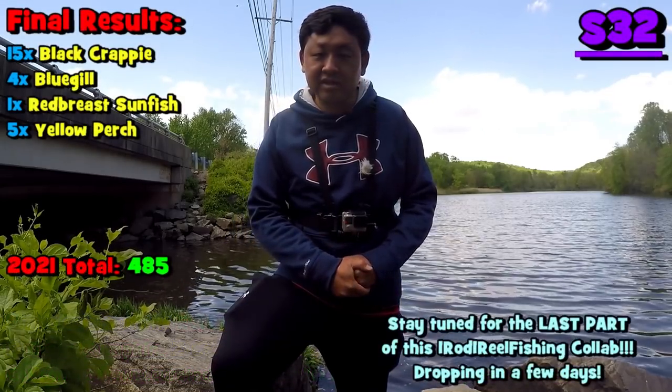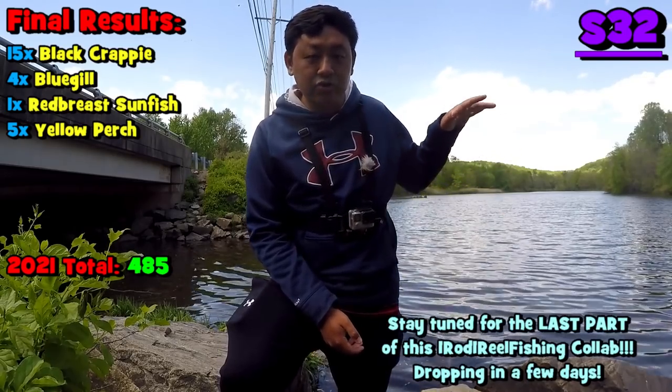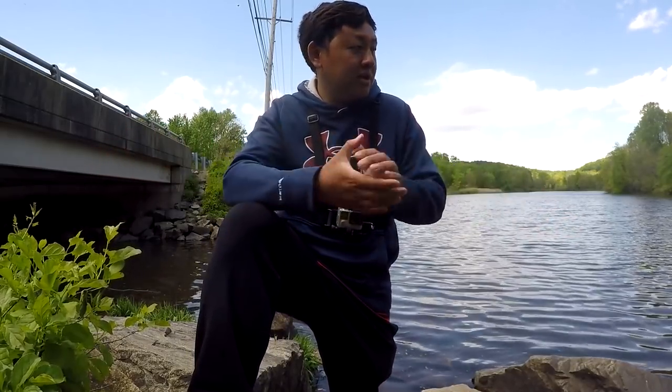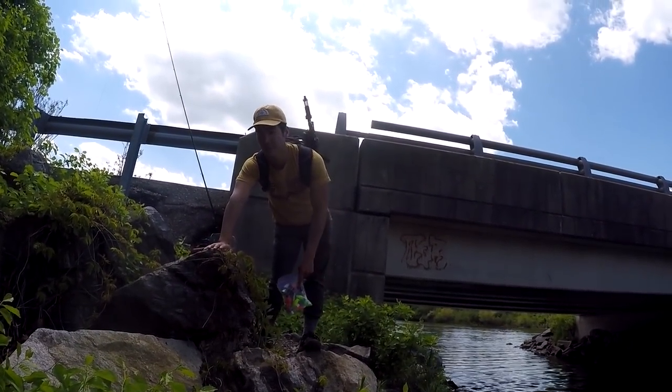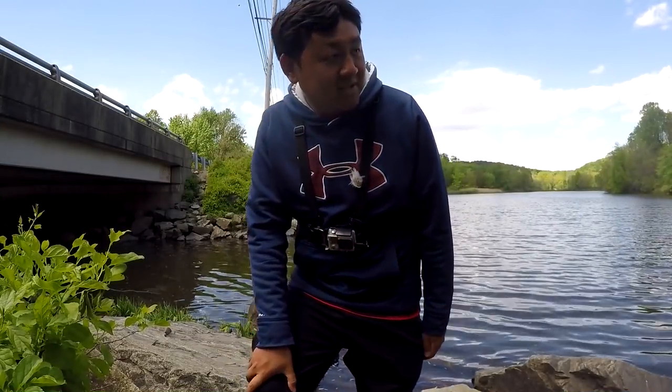We landed some yellow perch, some bluegill, some redbreast sunfish, and finished pretty much dialed in on the school of crappie. Some people will say we didn't succeed today — I say it was a wonderful day. This was Mike's first time ever fishing Marsh Creek Reservoir and only my third time. Would you say today was very successful? Anytime you don't get skunked at a new place you've never fished, I say it's very, very successful. Wise words from the master right over there.